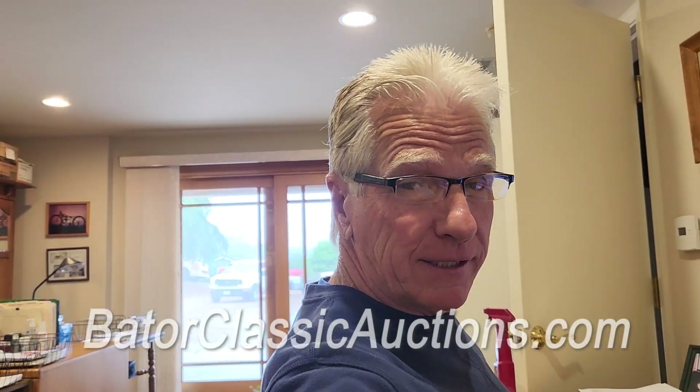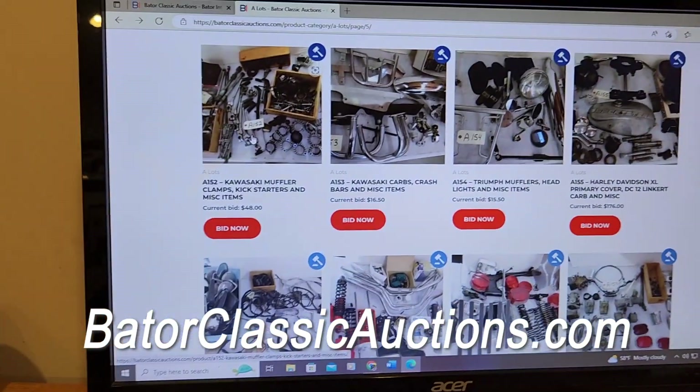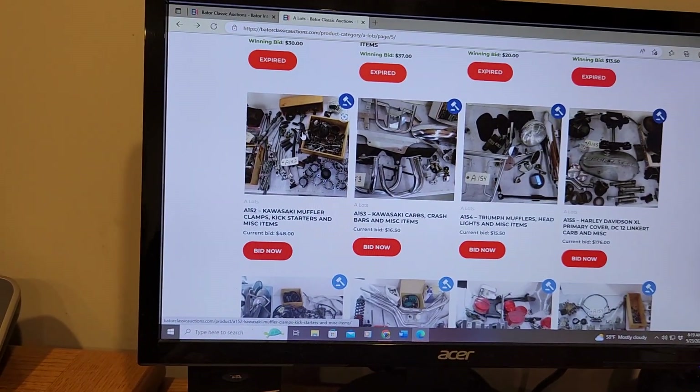Hello everybody, it's Glenn Bader with Bader Classic Auctions. We're sitting here watching the auction — they're live right now as we speak. I just wanted to go over some of the details about the website in case you're curious and scratching your head saying, 'Hey, how does this work?'